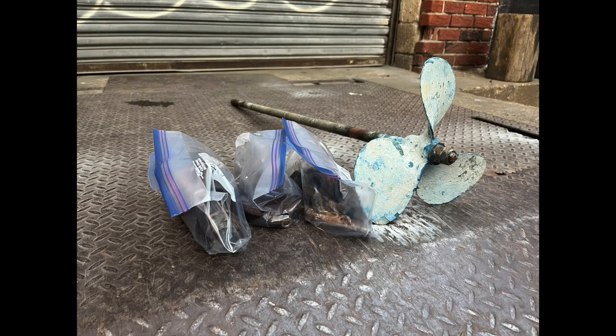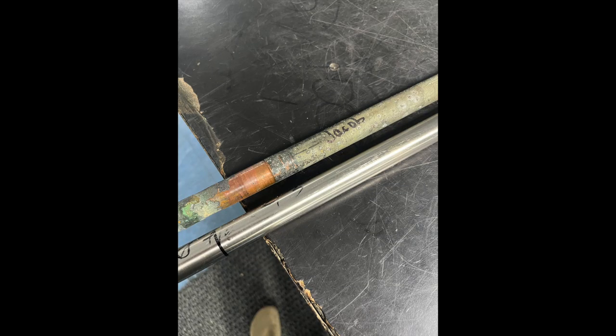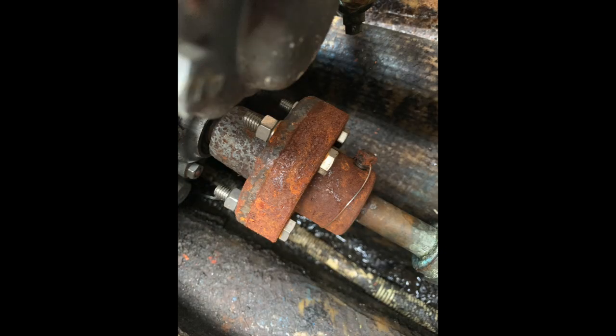So I knew something was up. I ended up pulling the boat out, getting a brand new prop shaft, a brand new cutlass bearing, and having the propeller reconditioned, as well as all of the couplers that connect the propeller shaft to the engine.